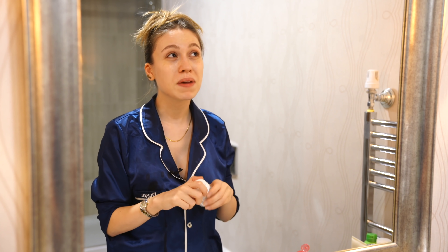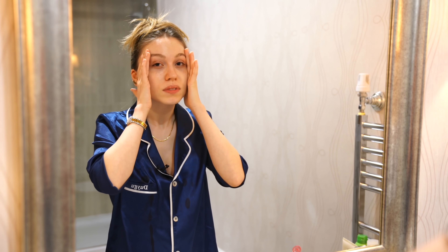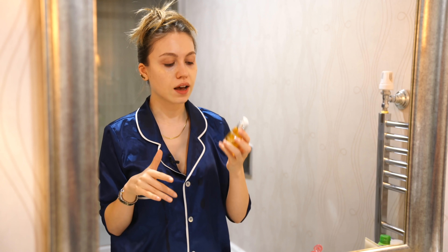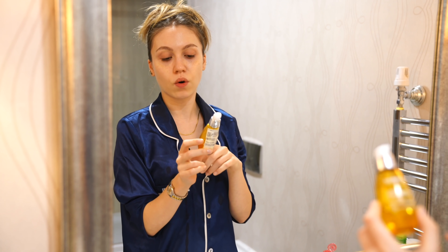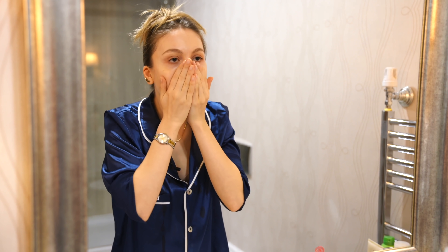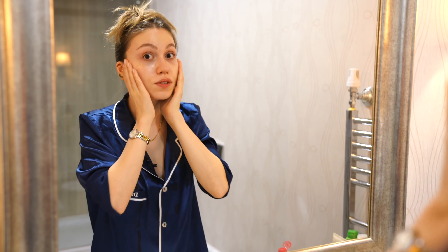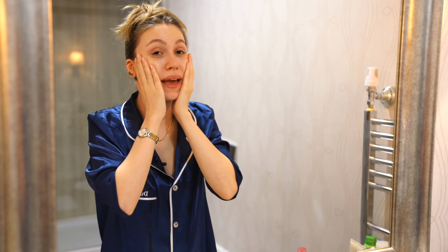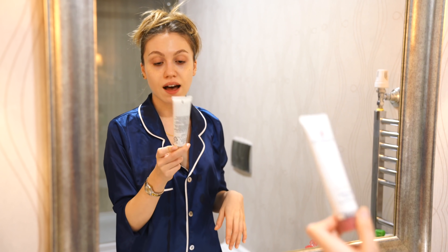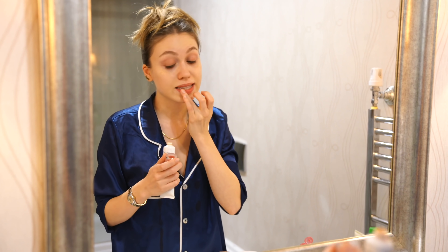It was maybe Makeup by Mario or Patrick Ta — I'm not sure, but I think one of them said that. Then on top of everything, if my skin feels really dry, I use this as a miracle — it's a Revitalizing Oil from Darphin. I just use one pump and press it onto my skin. Don't be judgmental about face oils because they make your skin glowy the next morning.